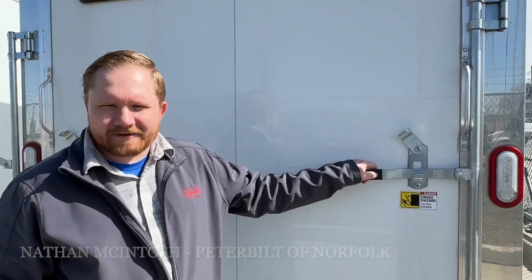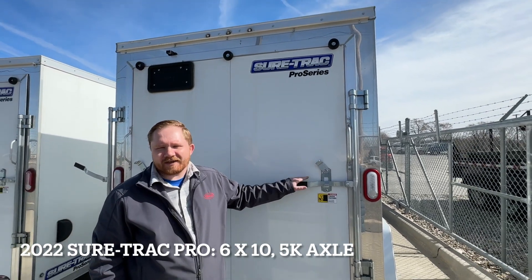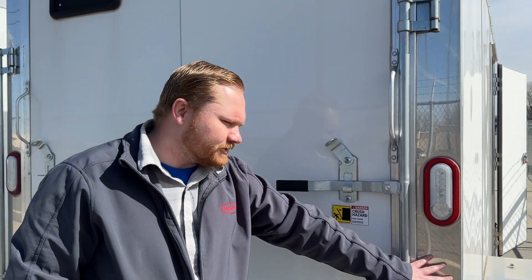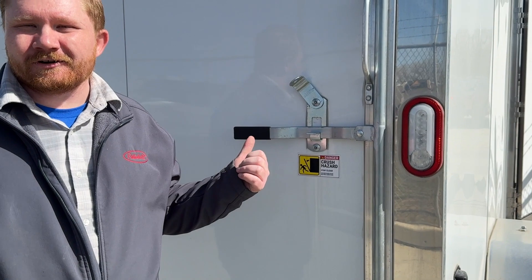Today we're going to look at the Sure-Trac enclosed trailer. It is a 6x10 with a 5k axle. Here you got the seamless beautiful white panels along with the polished look to give it that really luxurious look. It also looks good on the back of your truck.